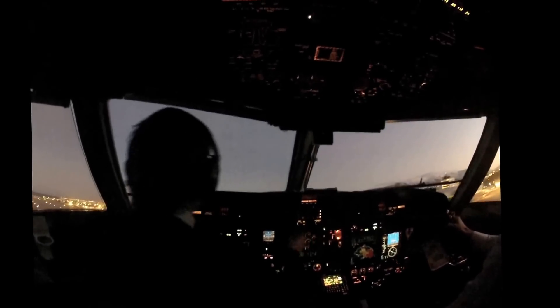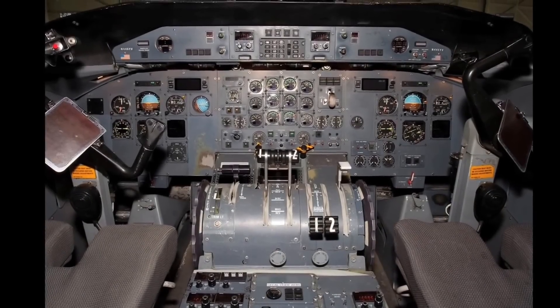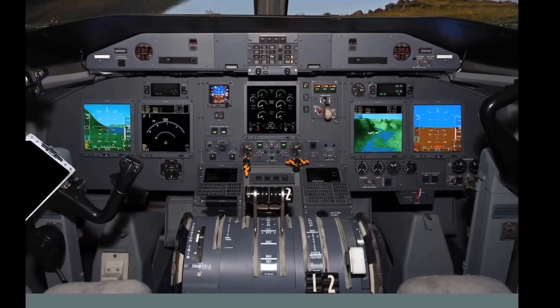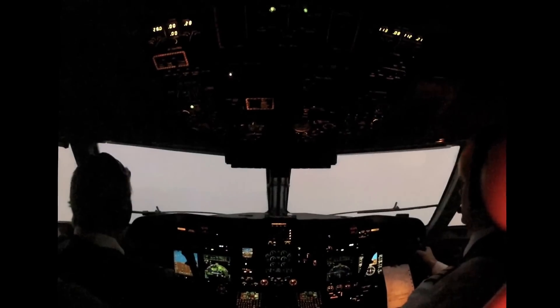Field Aviation has an STC for the refresh, the most comprehensive makeover available for the out-of-production Q100, Q200, and Q300 models. Gone are 30 to 40 steam gauges, replaced by five Universal Avionics displays and an L3 standby instrument.